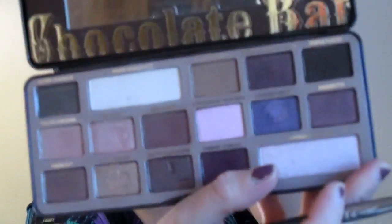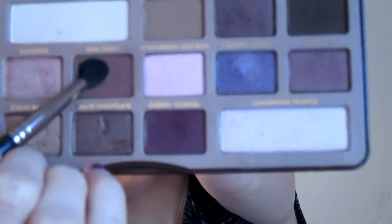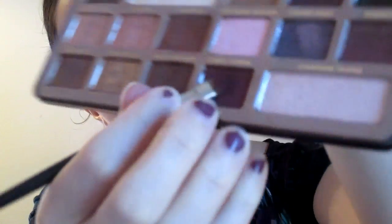Now I'm going to go back in with my E35 brush from Sigma and blend that out. I'm going to go in with Semi Sweet and deepen it up a little bit more on my Makeup Geek Defined Crease brush. Then I'm going back in with my M210 from Morphe and take a little bit of Cherry Cordial to deepen up the outer corner.